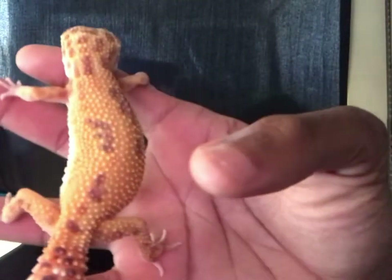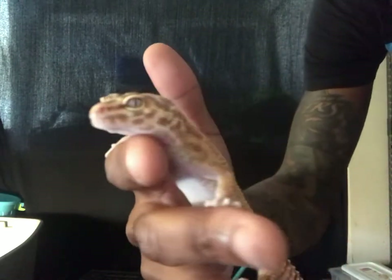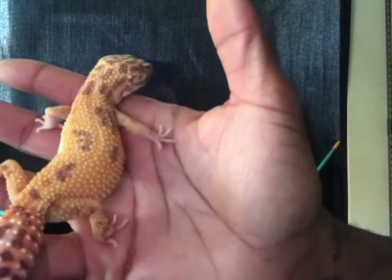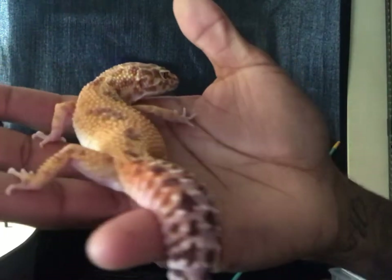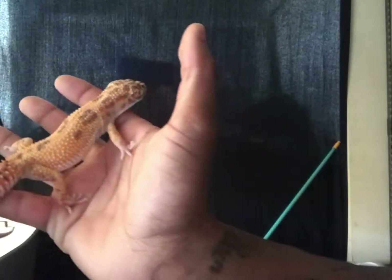We're gonna start this video off with my girl Dream. Dream is very stunning — one of my favorite geckos here at 216 Reptiles. She is amazing, still hasn't laid any eggs for me yet, but she's doing good and still very healthy. She can be picky when it comes to eating here and there, but my girl Dream is doing amazing.